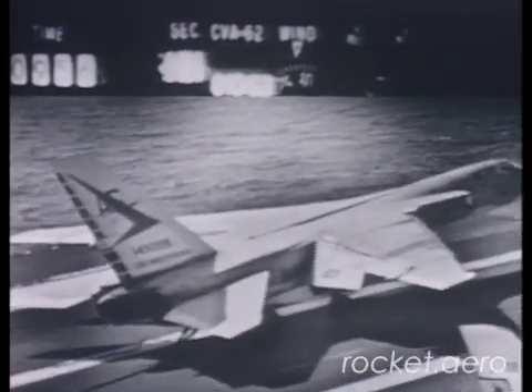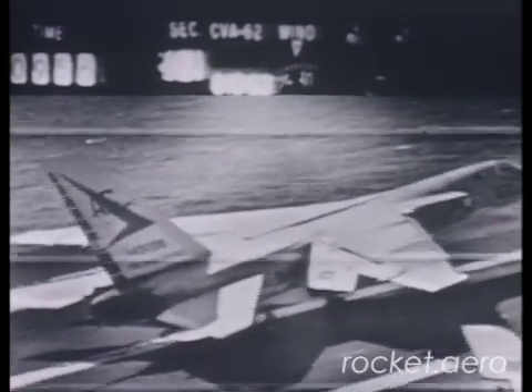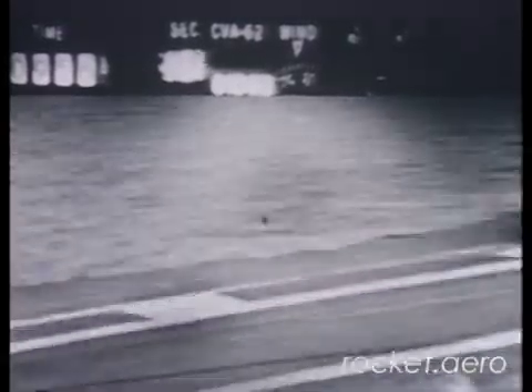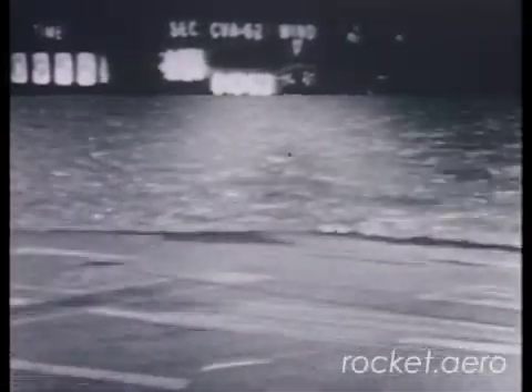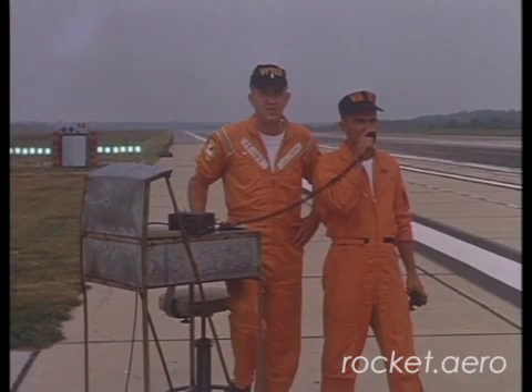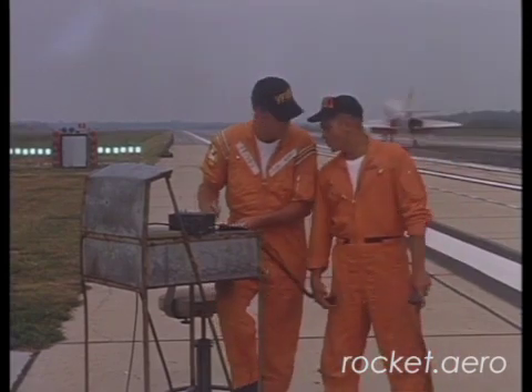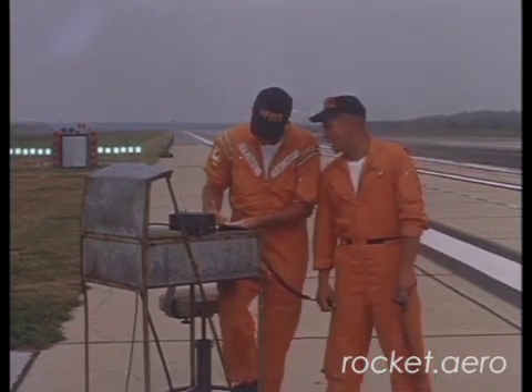Is the landing signal officer actually seeing this video footage? No, the LSO is not looking at it at all. The landing signal officers — LSOs — stand on a platform on the side of the ship. You'll see them right there — that little black bulb on the side of the ship. And they are strictly watching airplanes. They're not watching anything else.